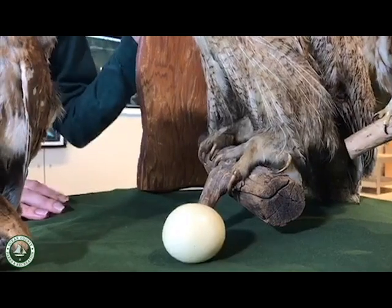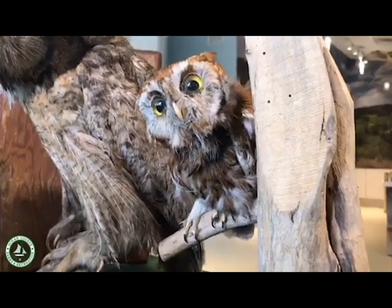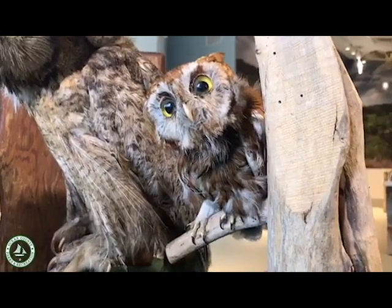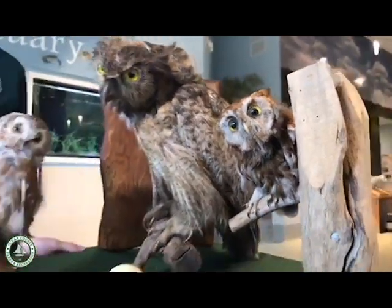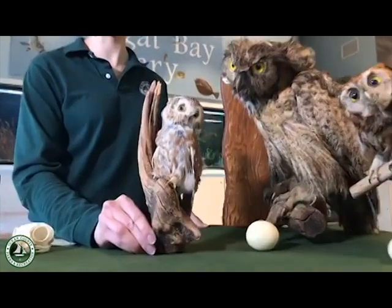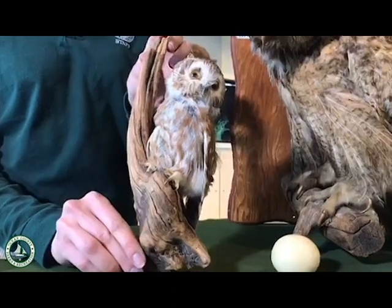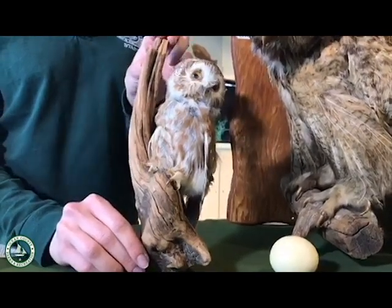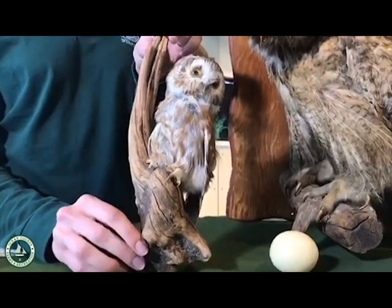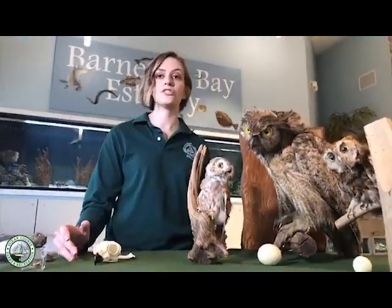Over here we have an eastern screech owl, which is also native to New Jersey. Owls are usually more active in the winter because that is the breeding season. Eastern screech owls can come in a beautiful rusty red color, and they also have a gray color morph. And over here we have the saw-whet owl — this is the smallest species of owl in New Jersey. This is the fully grown adult, and they get their name from the sound they make, which sounds like a flute or a saw being sharpened.